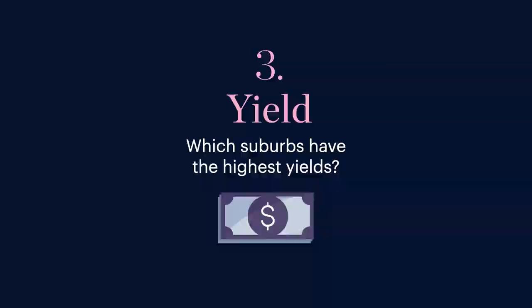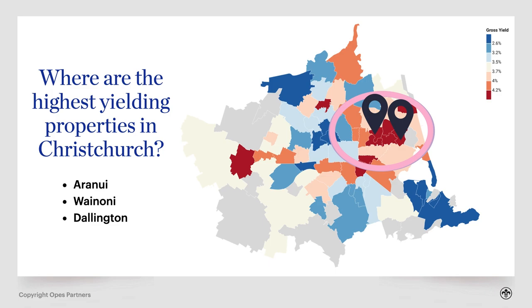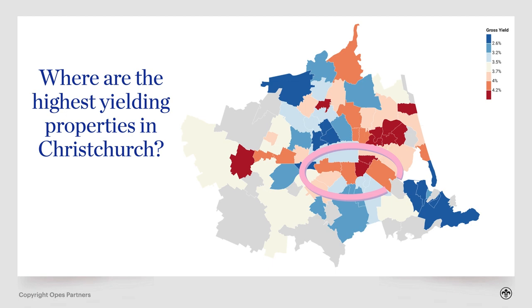Finally, you need to know which areas are the highest and lowest yielding — the rental return you want as a property investor. Generally, the highest yielding properties tend to be in more affordable areas. So it's no surprise that Aranui, one of the cheapest areas in Christchurch, is also the highest yielding suburb, along with nearby areas like Wainoni and Dallington. Similarly, Waltham, Phillipstown, Addington and Sydenham form another high-yielding hotspot just to the south of the city. Phillipstown is the second highest yielding suburb in the city and Waltham is seventh.